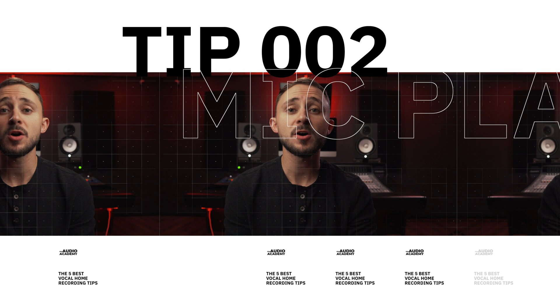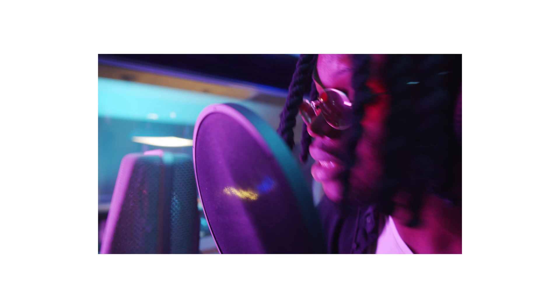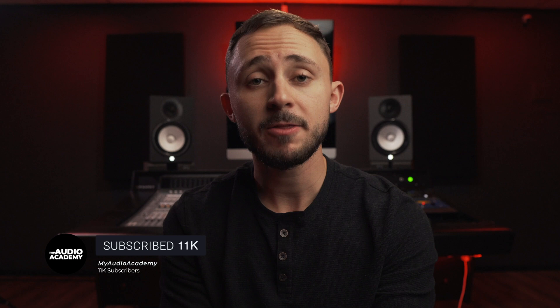Point number two: let's talk about mic placement. To keep it simple, the first thing is where do you place the mic in front of your singer? I like to put the top of the mic right at the top of your singer's top lip. That's a great starting point. How close or how far away your vocalist is to the mic greatly impacts the recording — if you're right up on the microphone, you're going to get a lot more intimate, rich, full-sounding vocal.